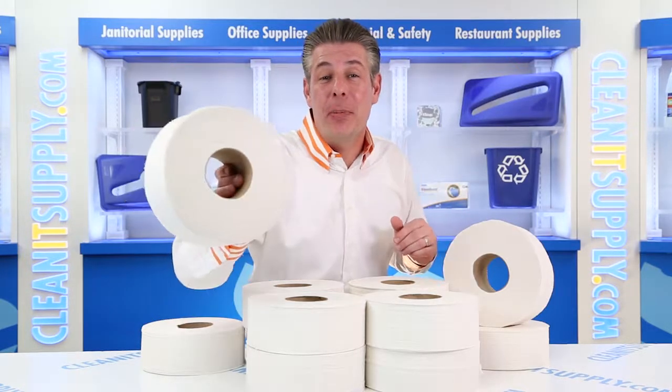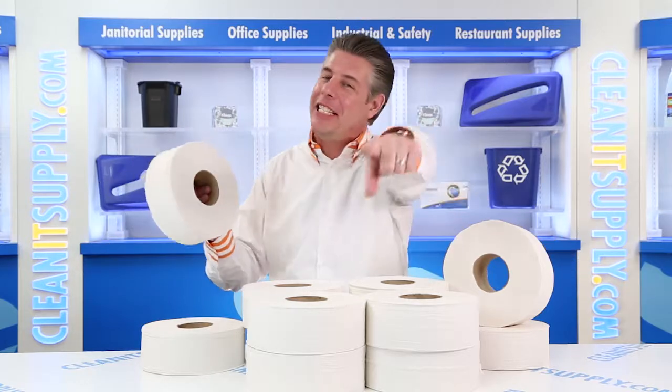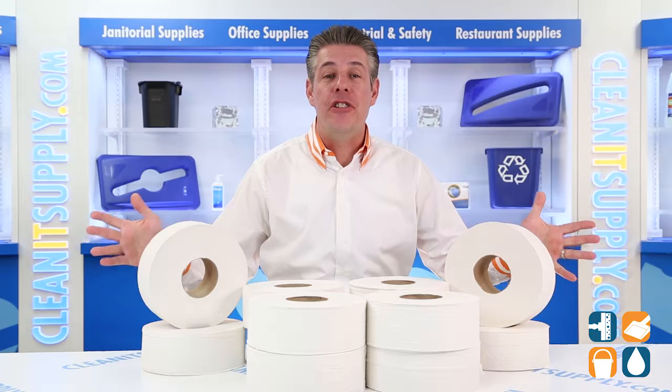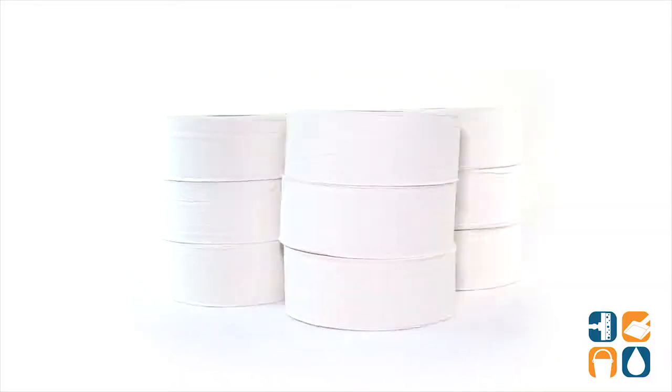Hey, this is Danny D on CleanIt TV, and welcome to the General Supply 1000 Jumbo Junior 2-Ply Toilet Paper Rolls, 12 Rolls Per Carton Detail Product Breakdown, available at CleanItSupply.com. Let me tell you what it's all about.